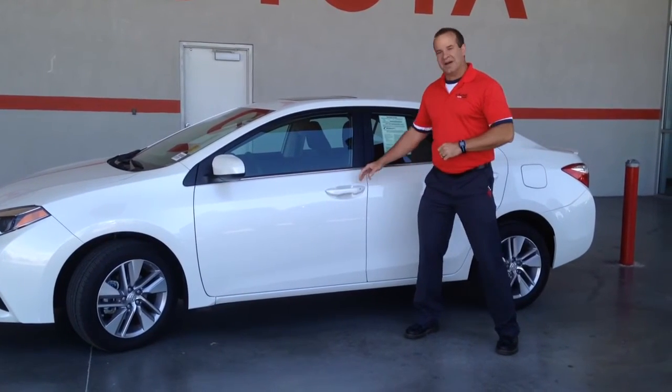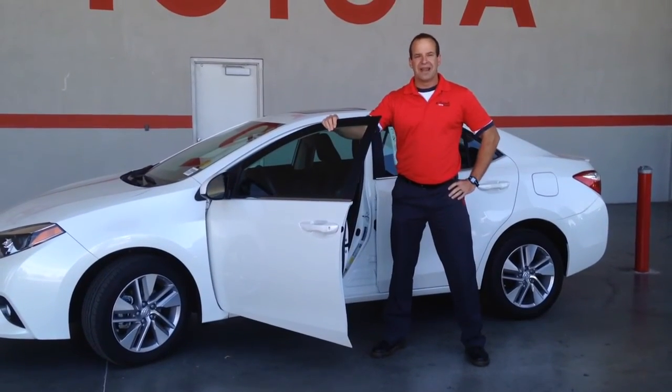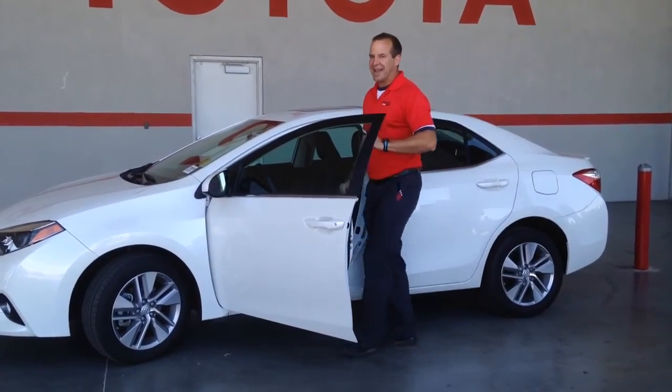There's only one thing left to do. Make your way down to Larry H. Miller Toyota of Albuquerque, at Eubank and I-40 in ABQ, where the chat is great and you are too.